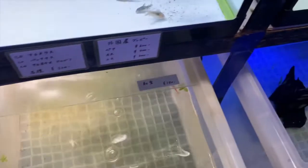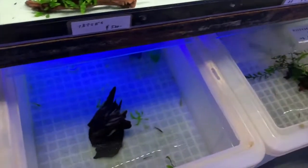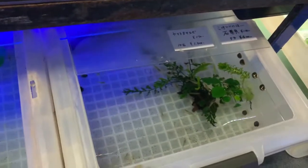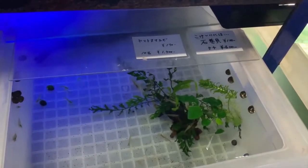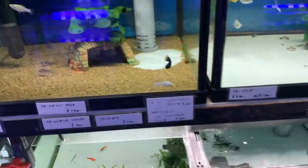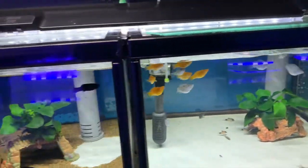Some Atyopsis, comical fish. An Amano shrimp in this tub, some more Amano shrimp, kuhli loaches, mollies — blue mollies. Some more mollies and corydoras.